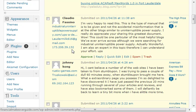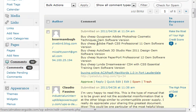Hey guys, Jonathan with Blogging Your Passion. I've got another daily blog tip for you, and today it's all about helping you control spam.